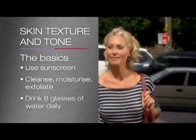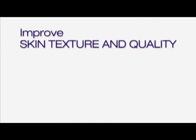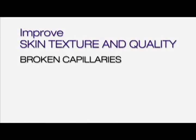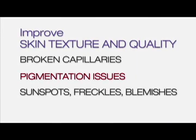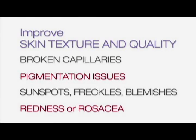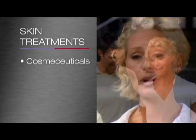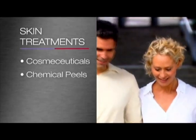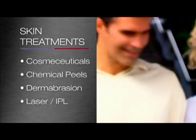Drink plenty of water to keep your skin hydrated. Cosmetic skin treatments can also be used to improve skin texture and quality, minimising broken capillaries, pigmentation issues, sunspots, freckles or blemishes and redness or rosacea. Your clinician can advise which skin treatments are right for you, whether cosmeceuticals or perhaps resurfacing techniques such as chemical peels, dermabrasion, laser or IPL.